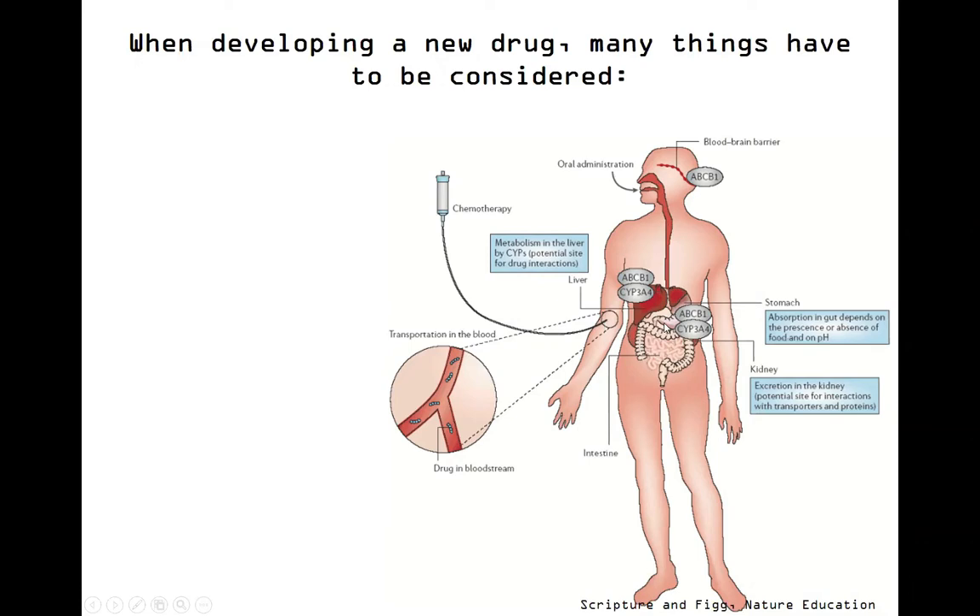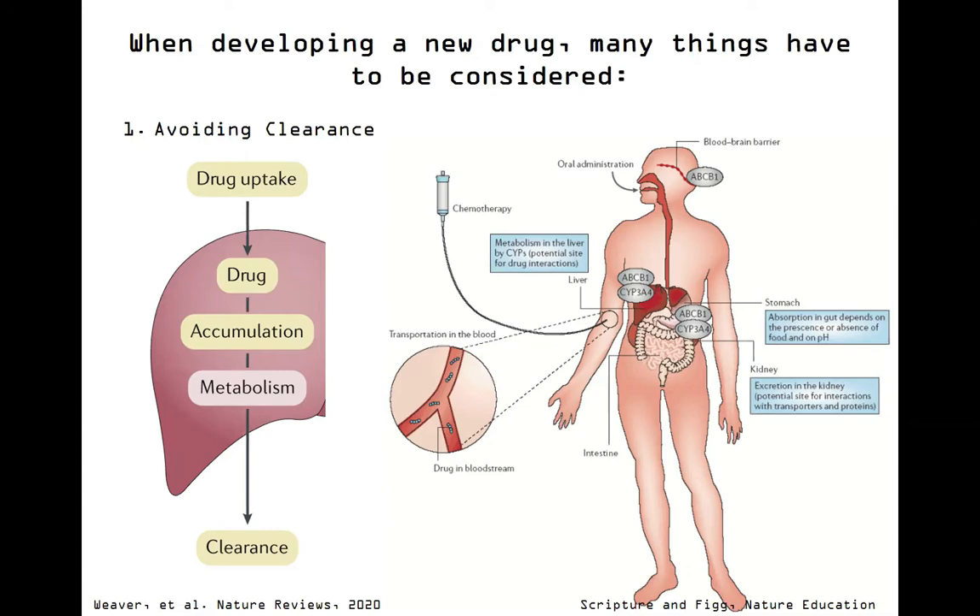We also have to think about how is it going to be distributed throughout the bloodstream. Some things we have to consider are how long is it going to actually be circulating. We can think about drugs that need to circulate for a certain amount of time - we think about this as avoiding clearance. Clearance is basically a fancy word for metabolizing and processing any kind of medication. This is going to be processed in the liver, metabolized, and ultimately cleared through excretion - in this case, excreted as urine through the kidney. We have to make sure that drugs are able to stick around long enough to do the job they need to, but not so long as to cause problems.